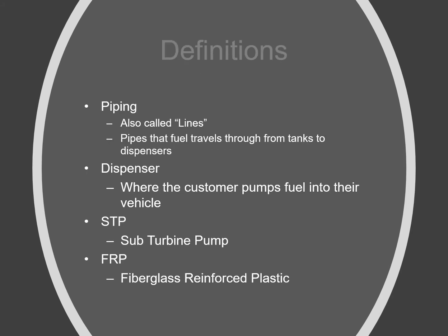A few definitions we need to get out of the way before we start. We try to avoid any acronyms because we want everybody to understand what we're talking about. First, we're talking about piping. Piping is used interchangeably with lines. Lines are used a lot when talking about regulatory compliance requirements like line leak detection. So piping and lines are interchangeable — they're the exact same thing.